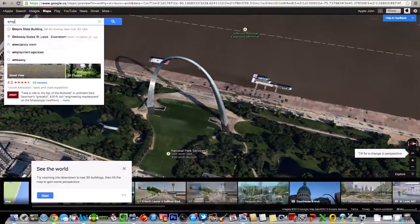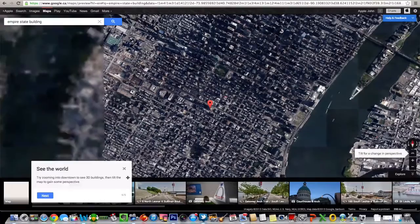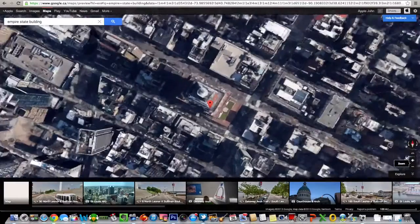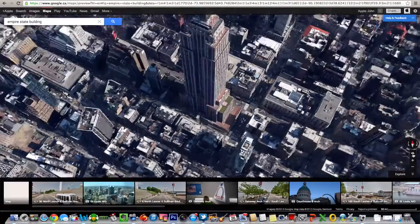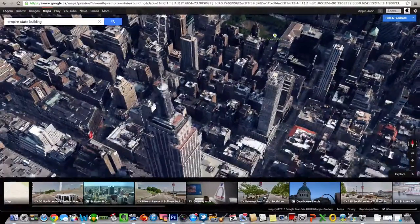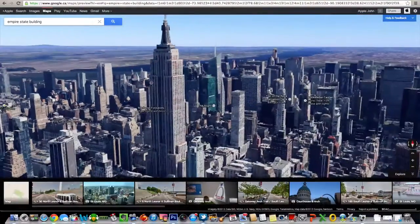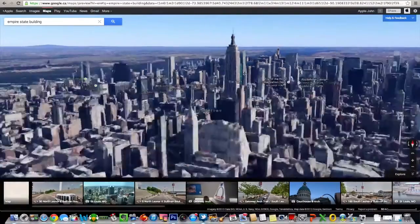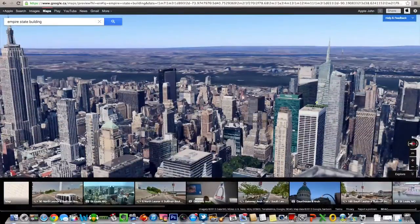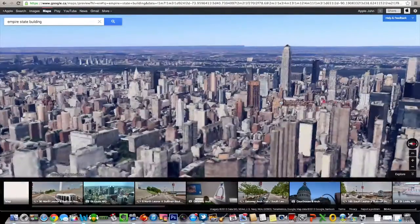Let's try one more place — the Empire State Building — and see if we can get some 3D here. Give it a little zoom in, go a little flatter, and there you can see the 3D renders, the 3D buildings — and there's the Empire State Building right there. Around the city of New York you can see all the buildings. It's taking a little bit of time to load, but this is just a beta, so I'm sure that will get fixed. It's really cool to see this kind of graphics in your browser.